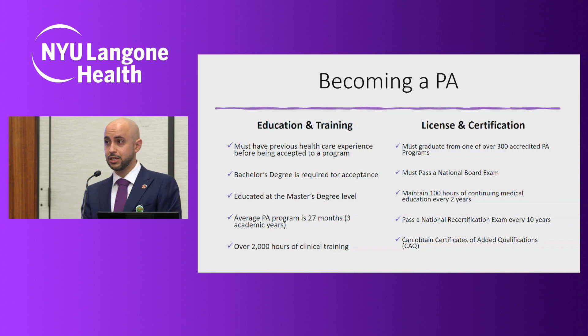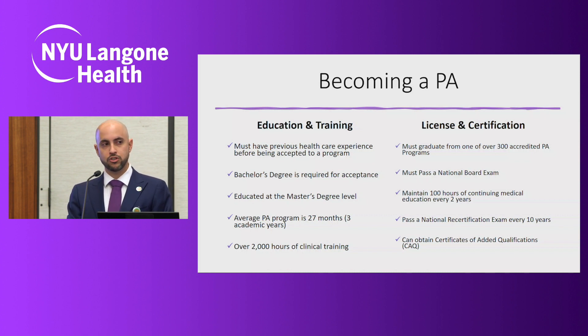Becoming a PA is no easy task. Our training is based off the medical school model of education. There are two ways of becoming a PA: you can declare right from high school going into a direct entry program, or you can go the more traditional route where you complete four years of college, obtain a bachelor's degree, and then apply to PA school. Regardless of the route you choose, you do need to have previous healthcare experience. All PA programs in the United States educate PAs to a master's level, and programs are an average of 27 months long with no breaks or summer sessions — a straight-through run to the end. During that time, you must complete a minimum of 2,000 clinical hours before you're able to graduate.